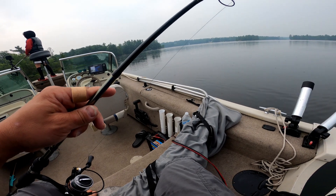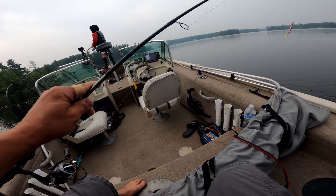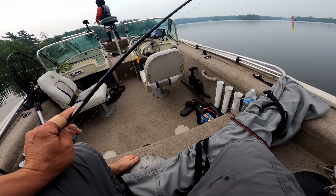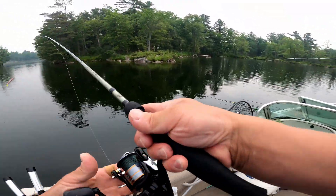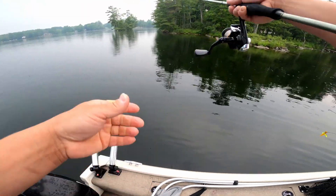It's actually raining right now, guys. We haven't had rain much at all on this trip, and it's actually starting to rain right now. It was not supposed to rain at all today. All right, let's do this. First cast of the last day going out.